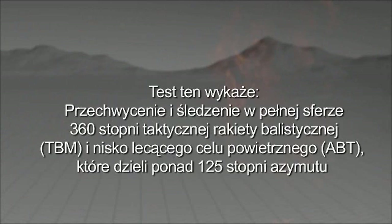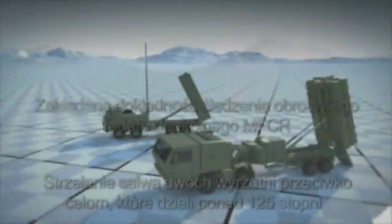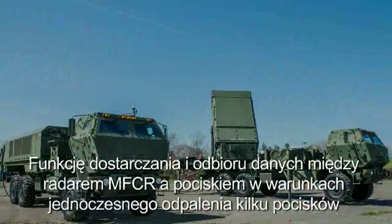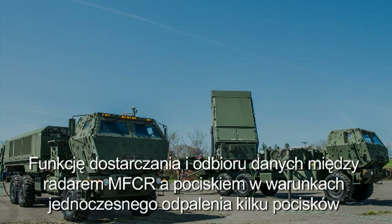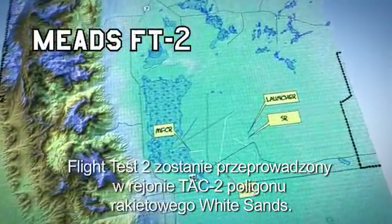The test will demonstrate 360-degree acquisition and dedicated tracking of a TBM and low-flying ABT separated by more than 125 degrees in azimuth. MEADS will generate firing solutions against a simultaneously tracked TBM and low-flying ABT, required track accuracy of the rotating 360-degree MFCR, two-launcher ripple fire against threats separated by more than 125 degrees, simultaneous MFCR-to-interceptor uplink/downlink functions to multiple interceptors during engagement, and capability to intercept multiple threats separated by more than 125 degrees.